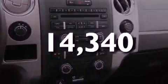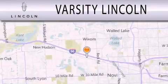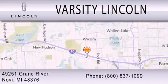We invite you to contact us today to learn more about this vehicle. Varsity Lincoln is dedicated to doing everything possible to ensure that the experience you have selecting your next vehicle is as pleasant as possible. We are located at 49251 Grand River in Novi.